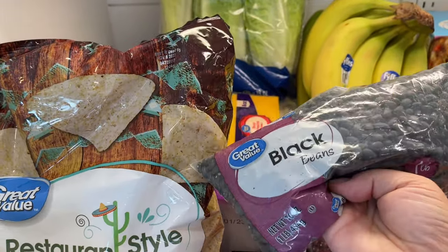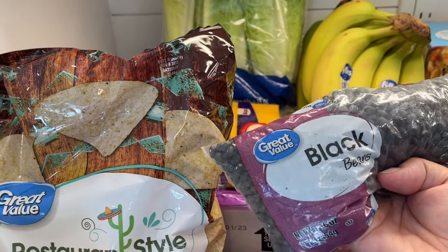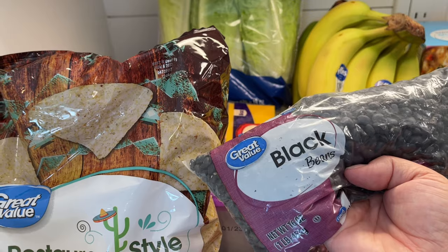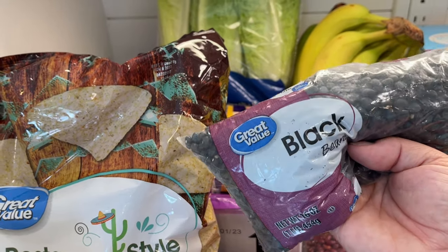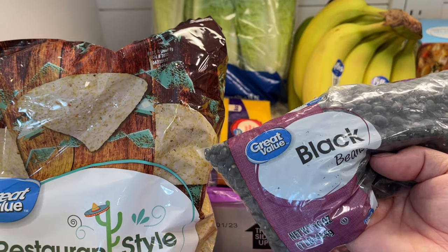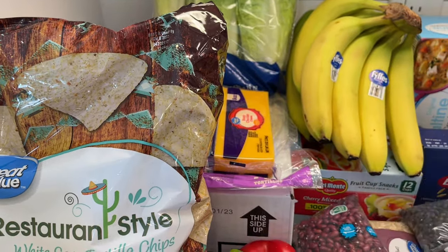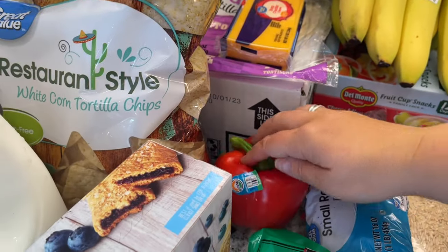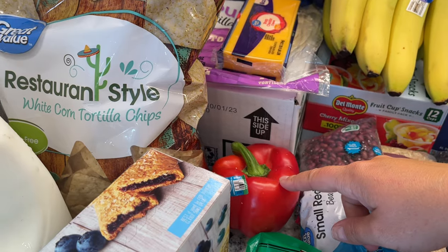I'm going to use the black beans and roll them over — I figured instead of getting a can or two, let's buy dry black beans, make them up, and use them for something else. I'm actually going to make a Mexican chicken fried rice, which I've never made before, so I'm excited to try that. I'll use the black beans in that too. I also snagged a red pepper — we're going to do a Cajun chicken pasta and also put it in our fried rice.